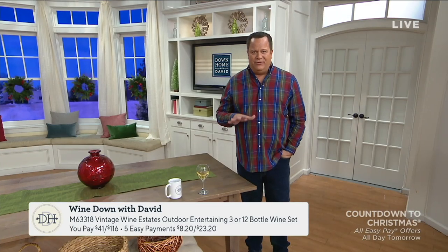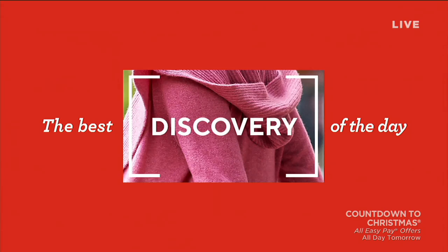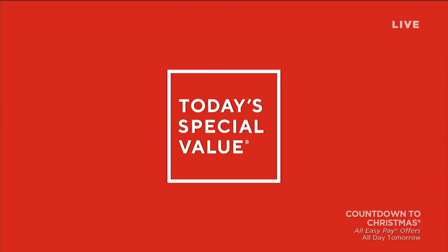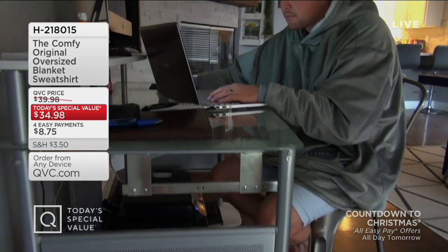We're going to lead things off tonight with an unbelievable Today's Special Value. This one is going to be part blanket and part sweatshirt — also warm. Some might even call it comfy. So 91,000 of these have been ordered since we launched this Comfy Today's Special Value. I'm putting mine on.